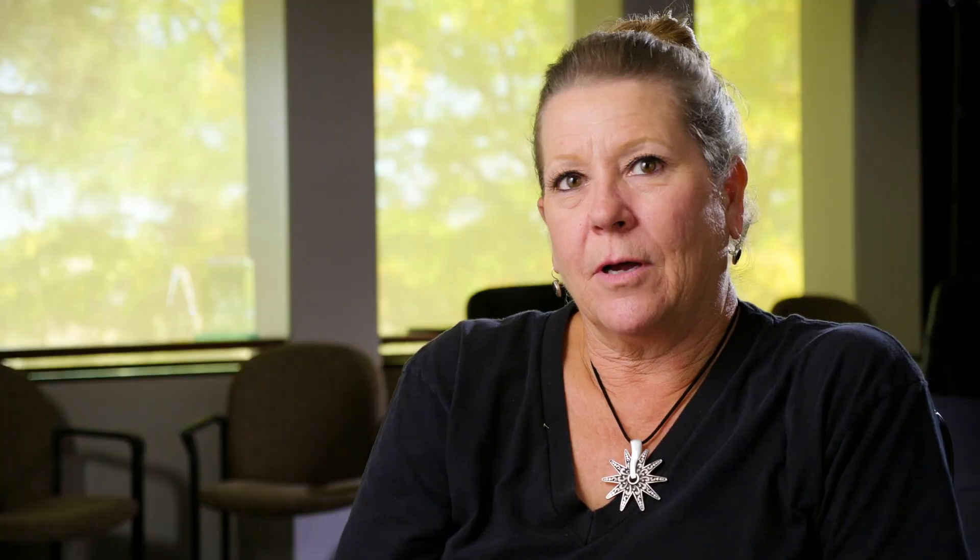The nice thing about learning about the all-terrain sewer is that Bosque Farms already had it. They had it for 20 years prior to us coming on, so we knew it was working for them. And being in the same area, we knew it would work for us, so we were very happy to go with the all-terrain sewer system.